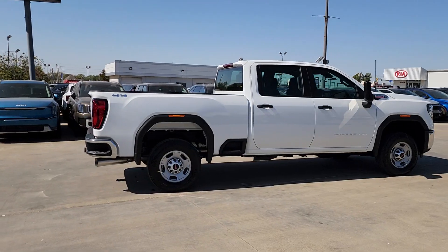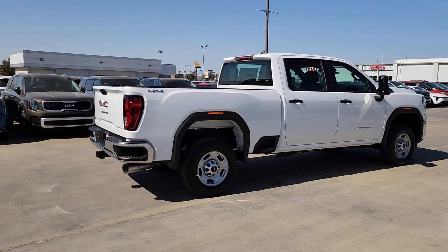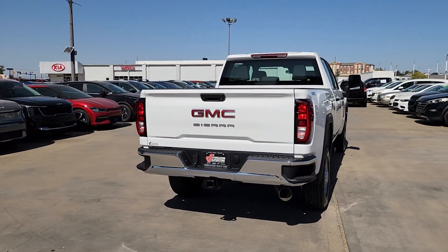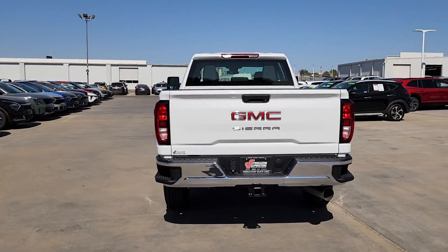The following are some of this vehicle's highlighted options: Apple CarPlay and/or Android Auto, Pre-Collision System, Intelligent Auto On-Off High Beams, and V8 Engine.